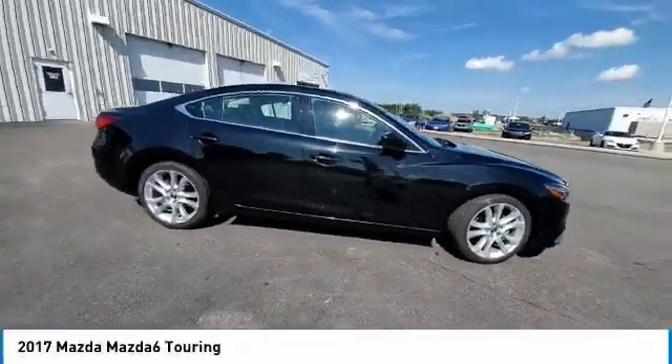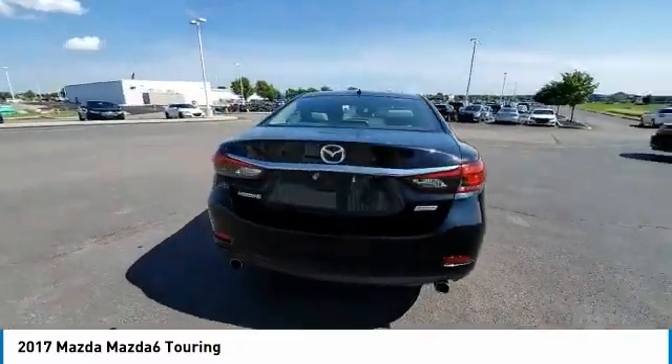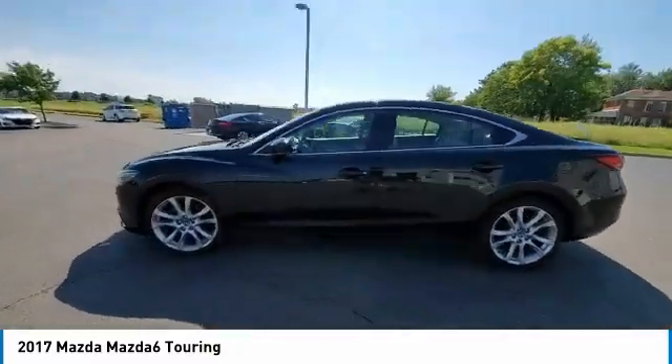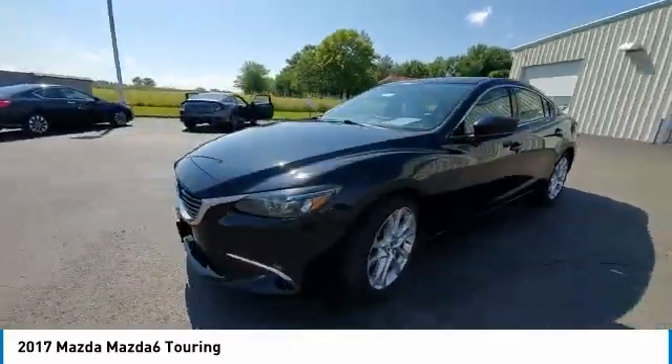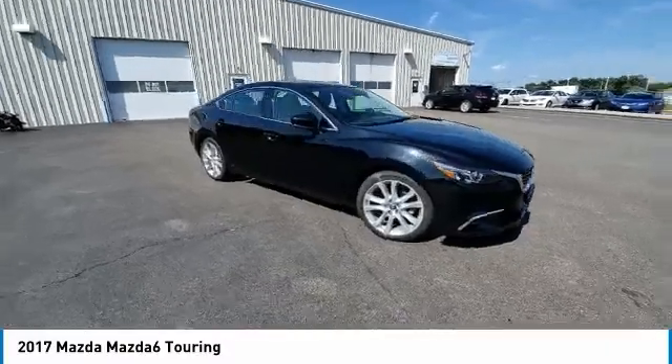Take a ride in the 2017 Mazda 6. Exceptionally stylish and fun to drive, the Mazda 6 has quality, dependability and reliability at the heart of its design. This acclaimed sports sedan appeals to your senses and your wallet.